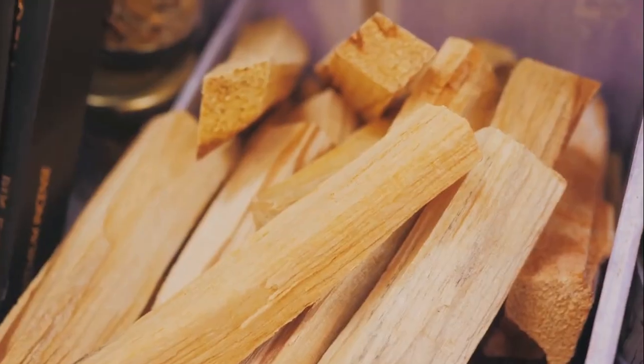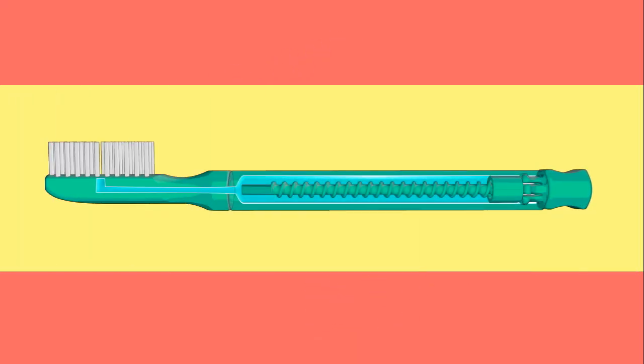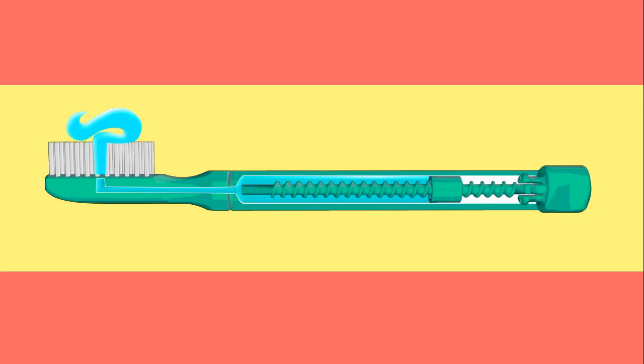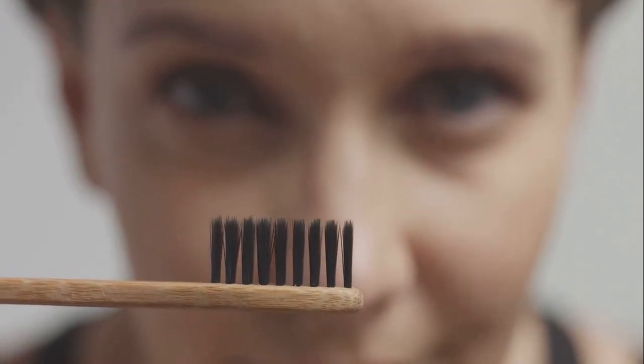From tree twigs to high-tech tools, the toothbrush has been through an incredible journey. Next time you brush your teeth, remember — you are holding a piece of history.